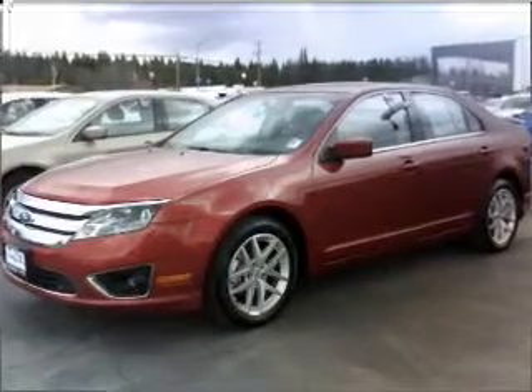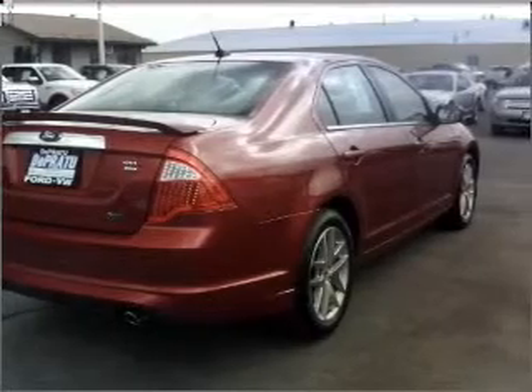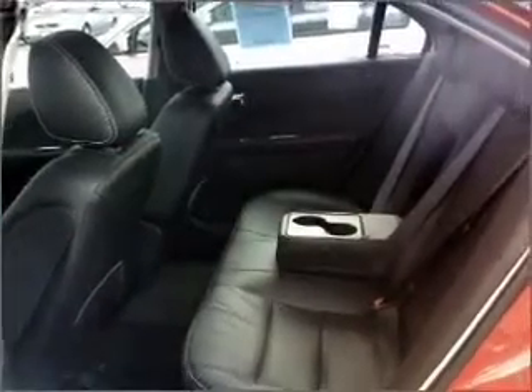A premium sound system is just one of the benefits of owning this vehicle. The anti-lock braking system will help deliver you safely to your destination, and the sunroof lets fresh air in.